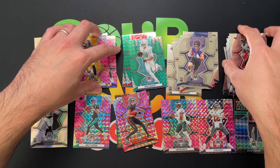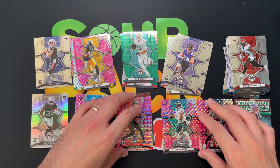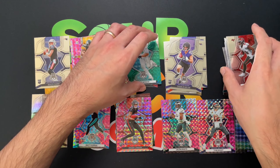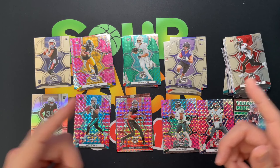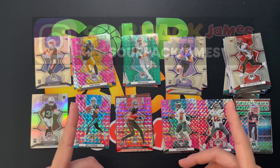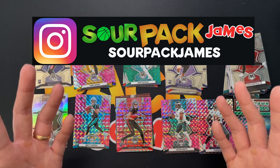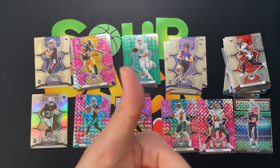There you go — three Mosaic fat packs of 2022 football. Let me know what you guys think. Have you found these in your local shops? Let me know down in the comments. As always, Instagram is Sour Pack James for my latest video notifications and pickups. Until next time guys, enjoy the rest of the week, enjoy the Super Bowl — it's been real.